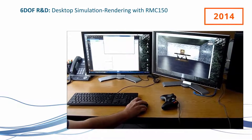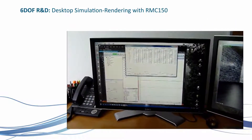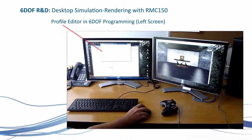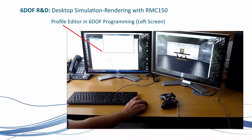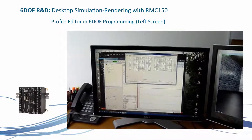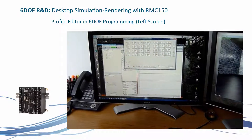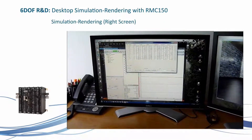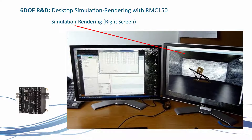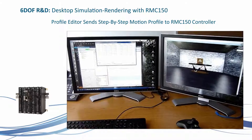In 2014, Delta developed a six DOF visualization program. A Delta engineer demonstrates the six DOF visualization software. Using the Six Degree of Freedom profile editor and motion script, you can connect to the RMC 150, press Motion Profile to run the profile and send it to the controller as shown on the plots. The Six Degree of Freedom renderer shows the actual physical movement in simulation in three dimensions. This software, together with a motion profile editor, is available for customers to use.